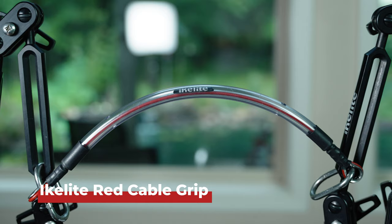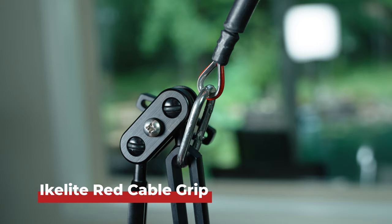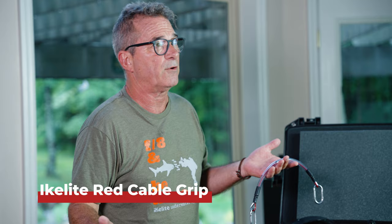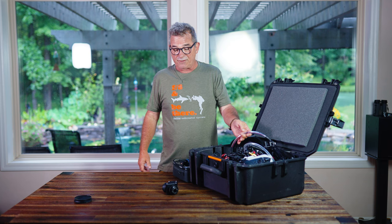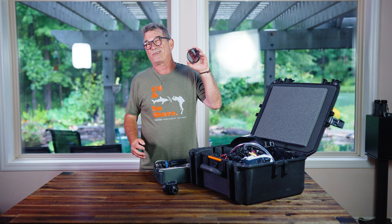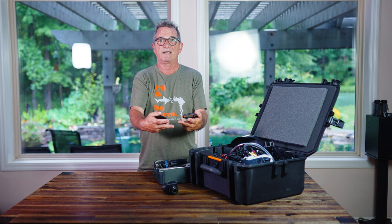Other optional accessories I like: the carry handle, which goes across your two strobe arms and makes it a lot easier to carry your system to and from the boat, the beach, or through the surf. As far as filters, I don't use any underwater, but for topside it's nice to have a variable density filter and a circular polarizer — great for clouds, ocean, and seeing through the water when shooting from the boat.